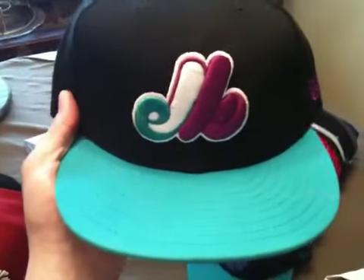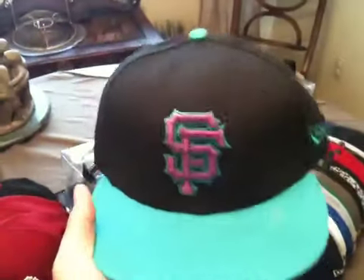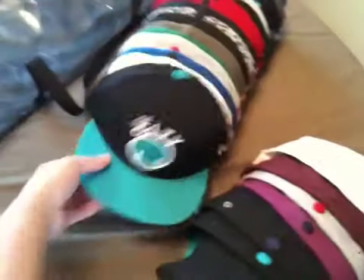Another one - not all these match perfectly with the aquas but good enough. Same color scheme. Another one for the aquas, and then my last one for the aquas.